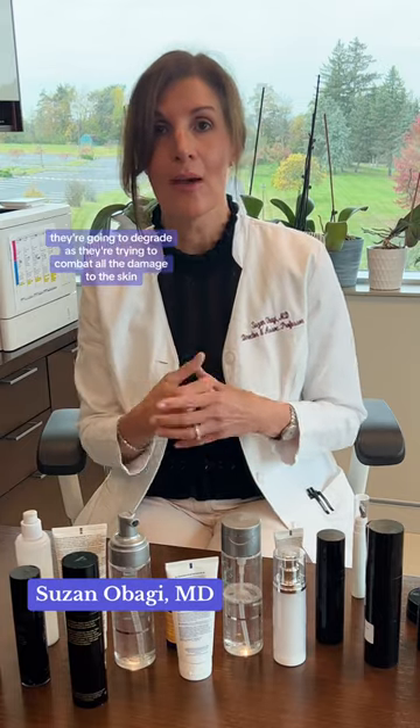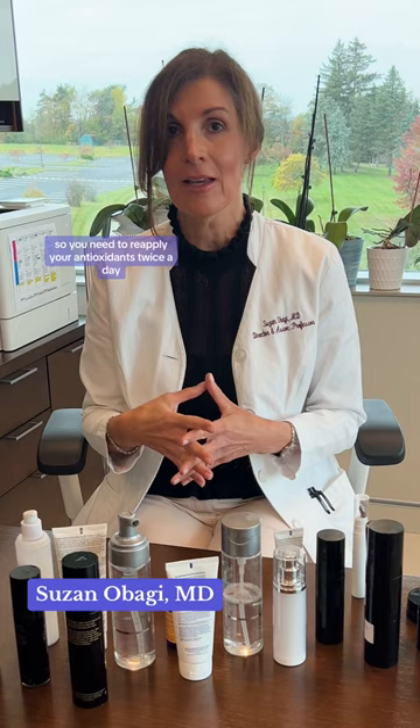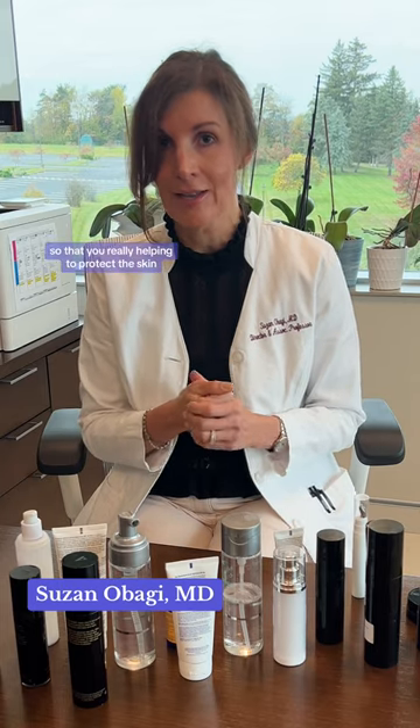As antioxidants are trying to combat all the damage to the skin they break down, so you need to reapply your antioxidants twice a day so that you're really helping to protect the skin.